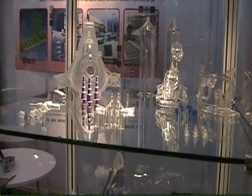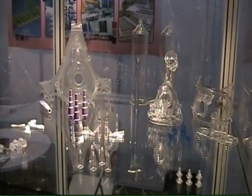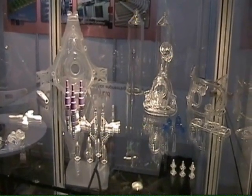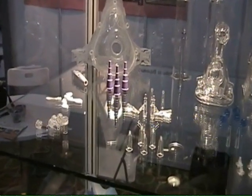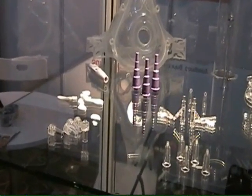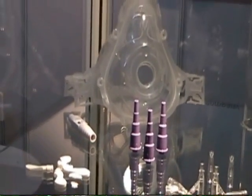We are a precision tool room in Singapore focusing on high cavitation medical tooling. As you can see, there are many high cavitation products and very complex medical, healthcare, and device components that we have been making for many years.